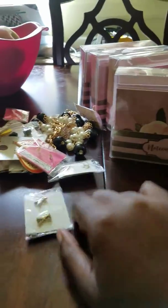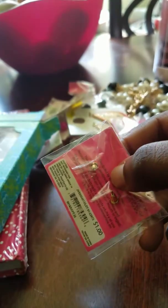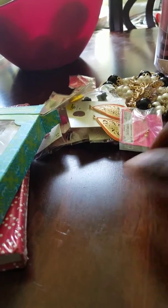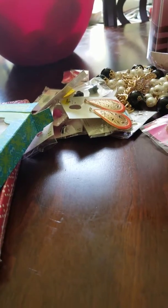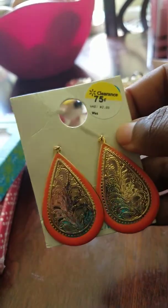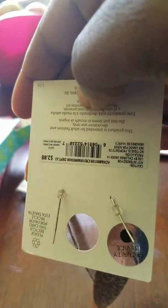These originally are $1 but they're on Clearance, ringing up for $0.25. They come in different types. And then these other ones were $0.75 on Clearance.